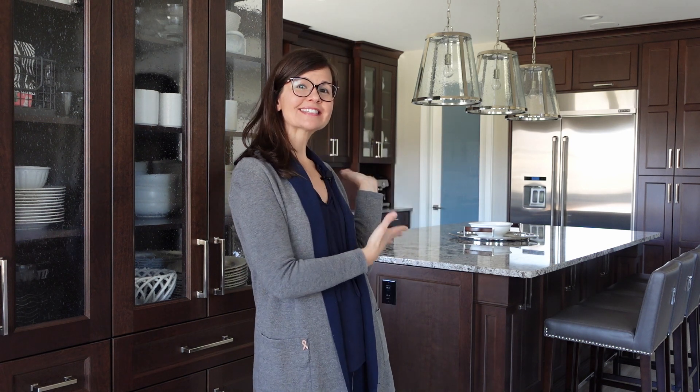Hi, I'm Lana and this is my kitchen. When Ralph and I built our home, I had the fun opportunity to design my kitchen the way I wanted it. In this video, I'm going to show you some of our favorite features.